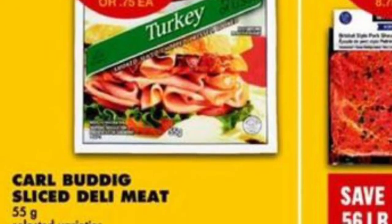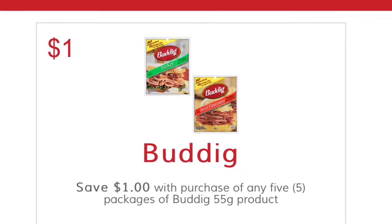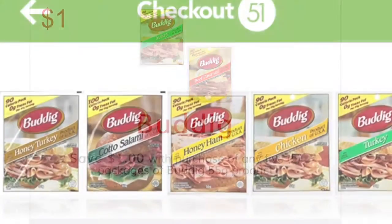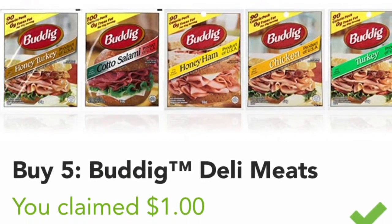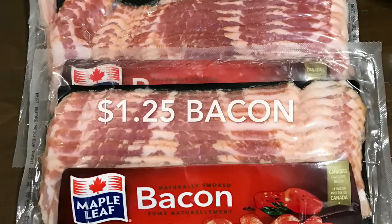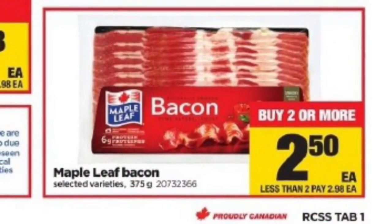The Buddig corned beef worked out to 35 cents per package. They started off at 75 cents each at No Frills, and then I printed a 'Save $1 when you buy five' coupon, as well as redeemed $1 cash back from the app Checkout 51.